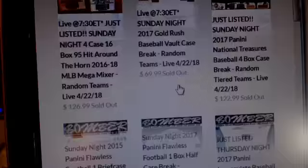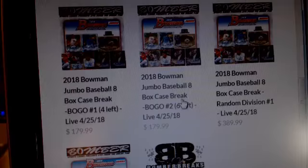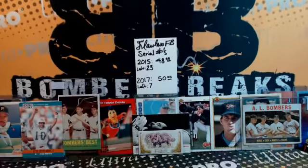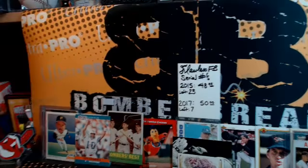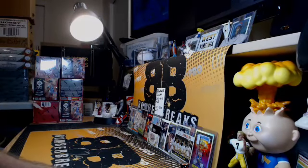We've got just one more Bowman jumbo case — there are four and six spots remaining as of right now. Alright, let's get the Diamond Kings going and we'll run through the list of your teams and the guys that are in tonight.